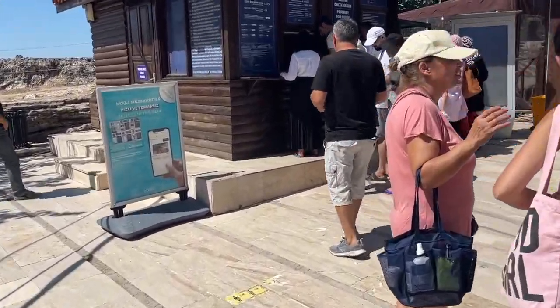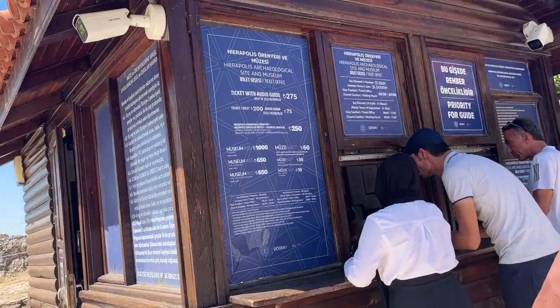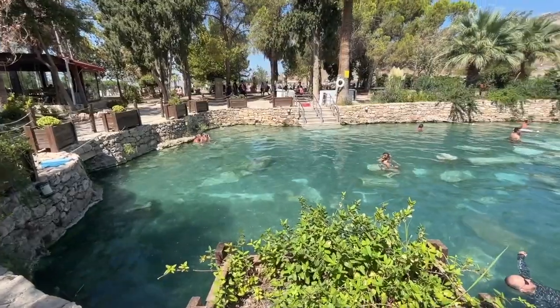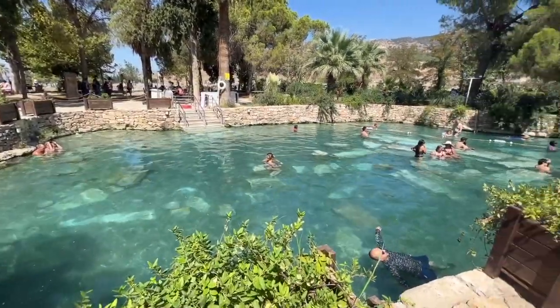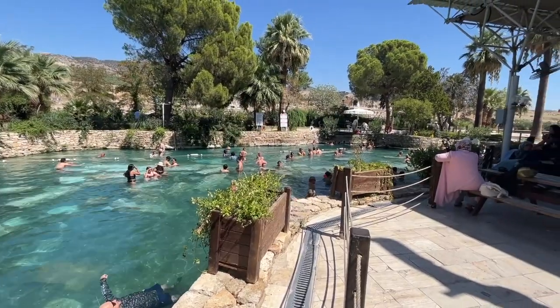The entry ticket for the Travertines and the amphitheater is 275 Lira, and it's an additional 250 Lira for the Cleopatra pool. You get about one and a half to two hours in the pool, which is pretty sufficient.